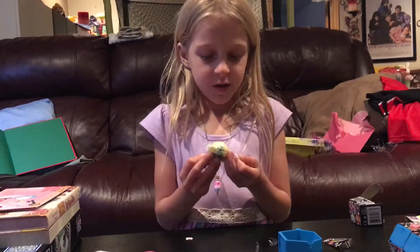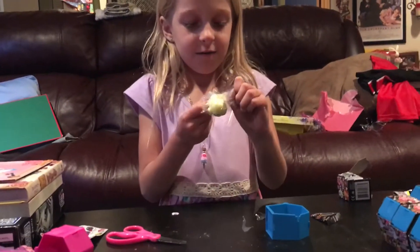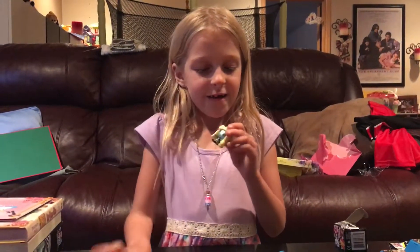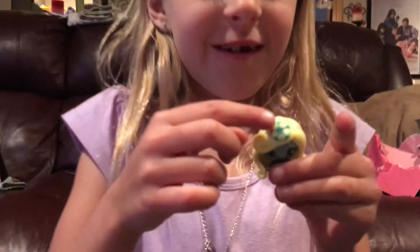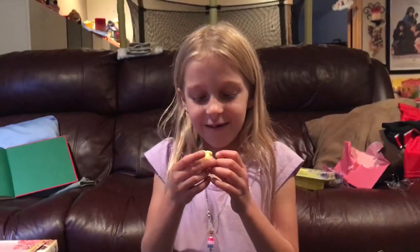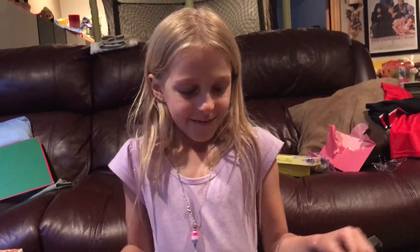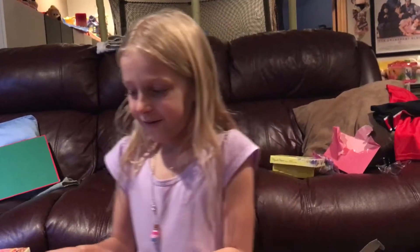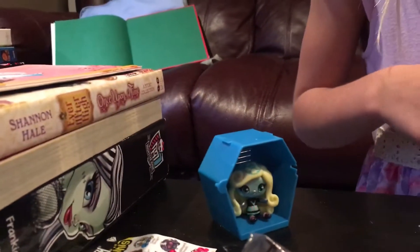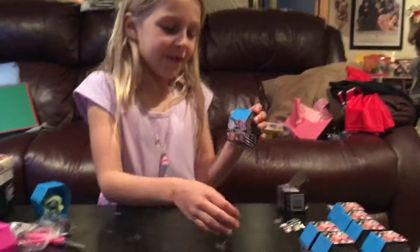This one doesn't want to come open, it doesn't want to get out of the bag. Here she is — you see the cute little soccer ball on her head, she's so cute. We'll put her in her locker and set her right here for now.